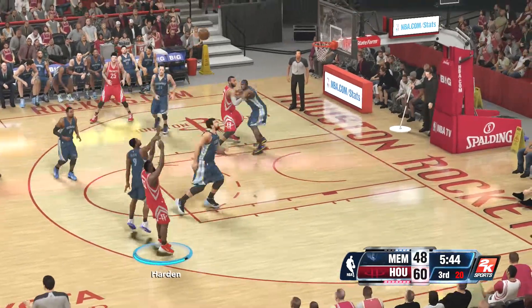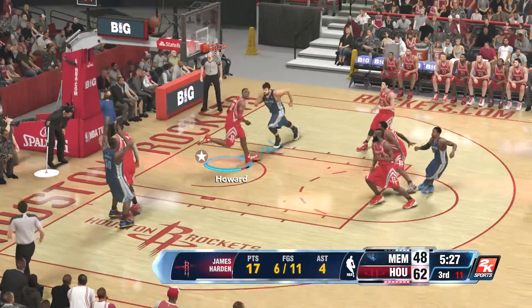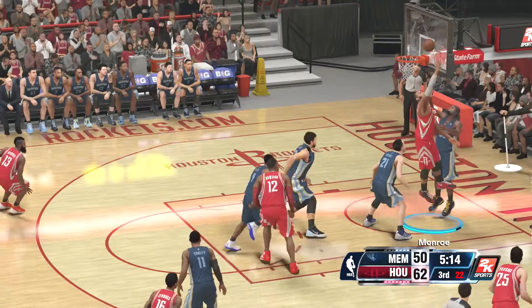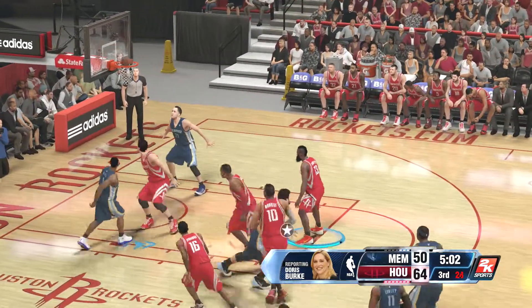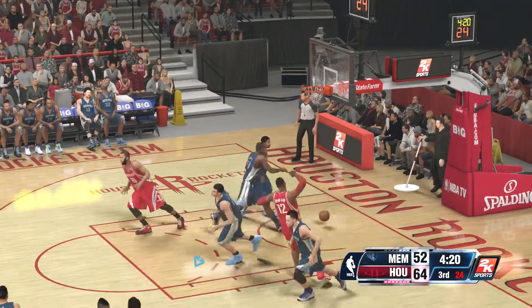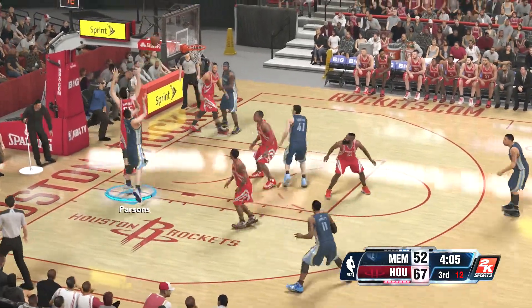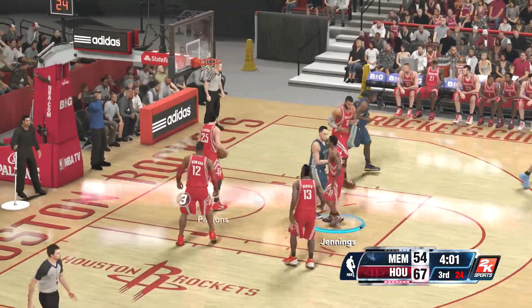Conley gets the bucket. Tayshaun Prince had been a pistol his whole career, guys, and I thought he might end his career there. Faceup jumper — nice shot by Randall. Here's Monroe, uses the glass to finish the layup. Kevin McHale had some advice for the team in that last break. And here's Harden for three — that's good. Second half, three minutes into the third here.